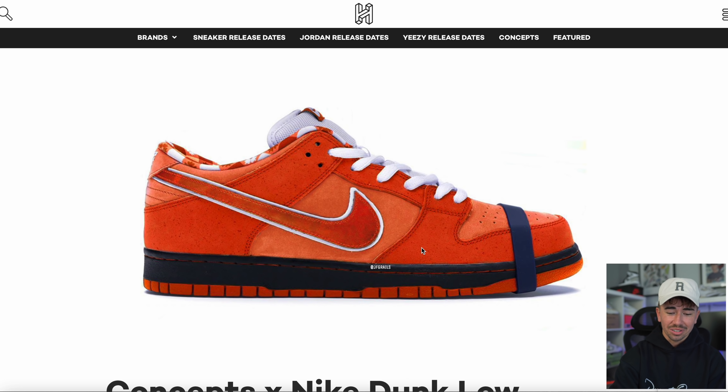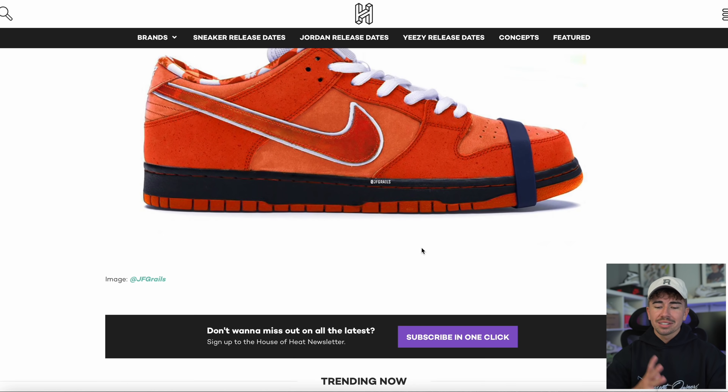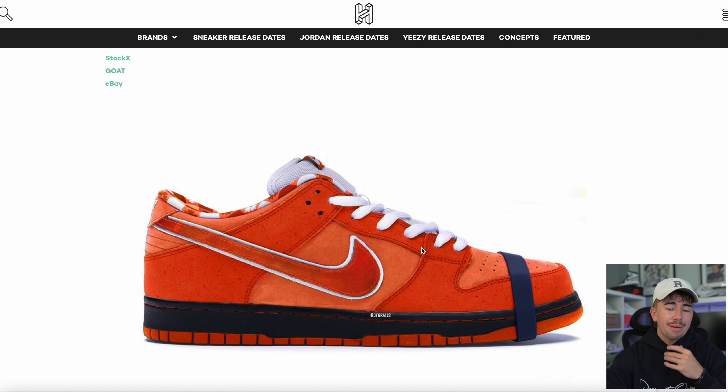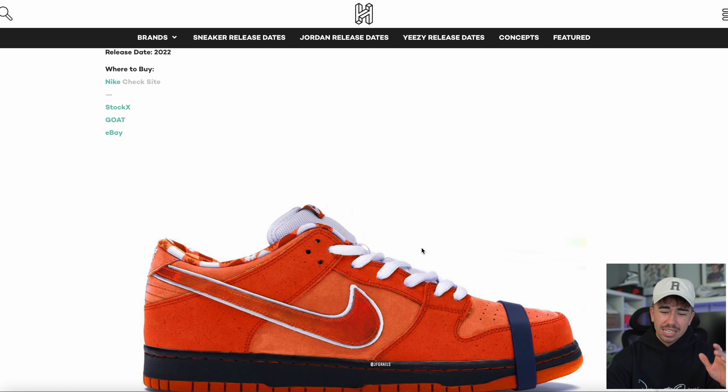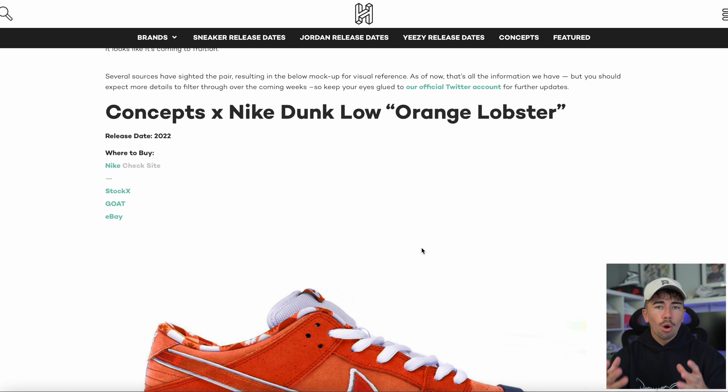Massive news here — if this drops it's going to shake the sneaker world. What you're looking at is the Concepts Nike Dunk Low Orange Lobster. We know the Concepts Purple Lobster goes for a ton of money on the aftermarket — well, this apparently switches up the color while everything else stays the same: the elastic band around the toe, the interesting sock liner. Note this is just a rendered image, but some kind of Orange Lobster Concepts Dunk Low is dropping in 2022.